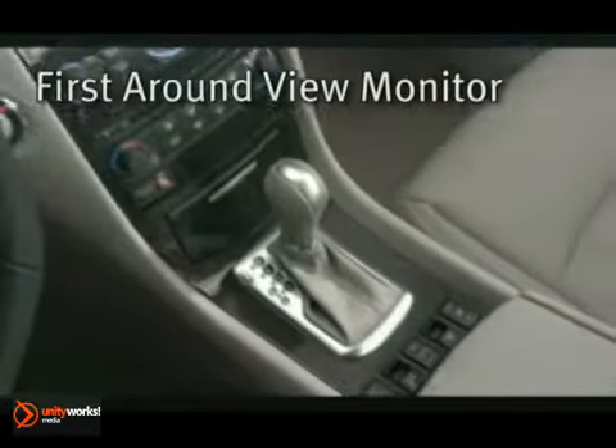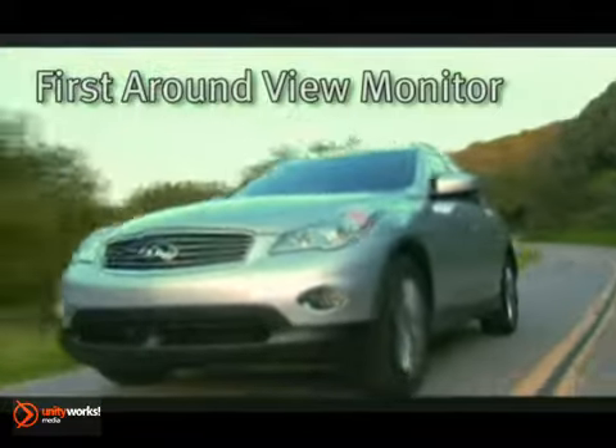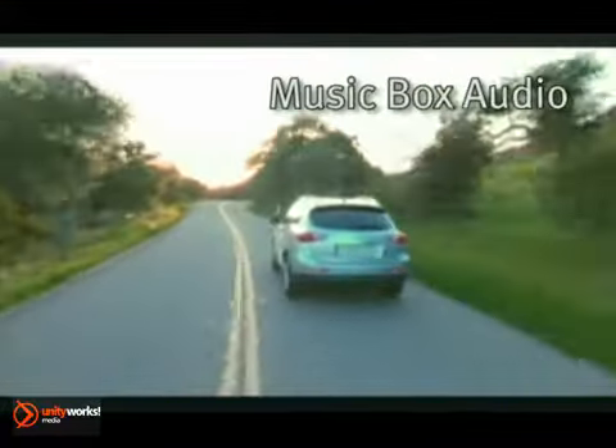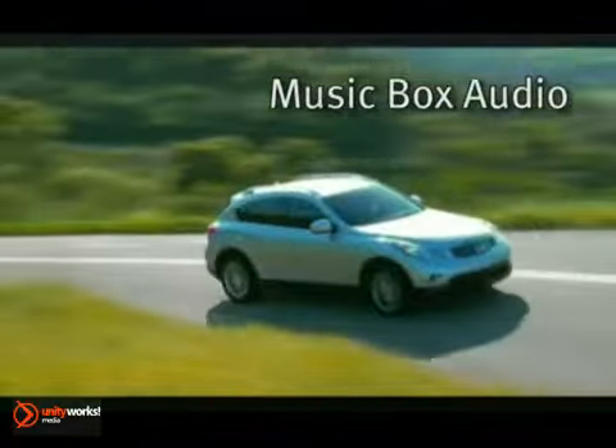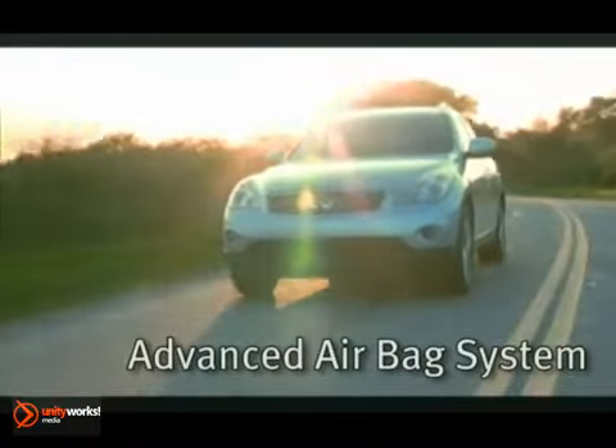The Infiniti first around view monitor uses cameras on every side to better see other vehicles. Add in other technologies like Music Box to enjoy the thrills. The Infiniti advanced airbag system provides dual-stage front supplemental airbags with seat belt and occupant classification sensors.